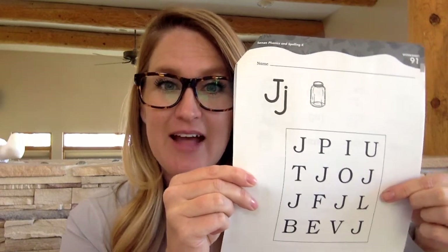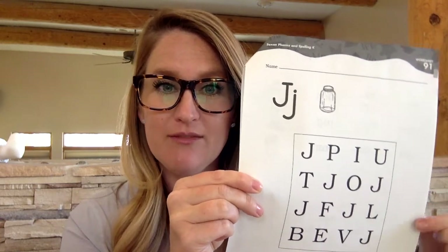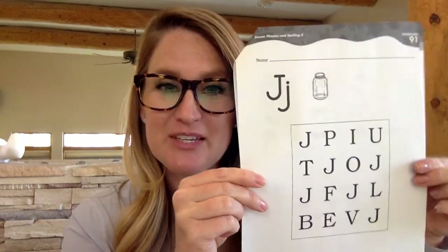And 6 tally marks: 1, 2, 3, 4, cross with 5, 6. Please do that now.